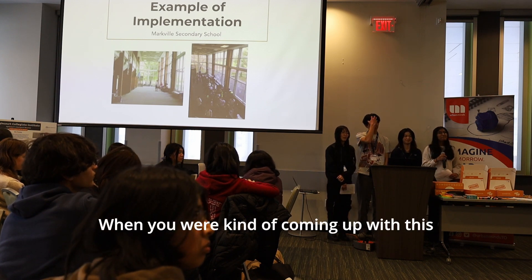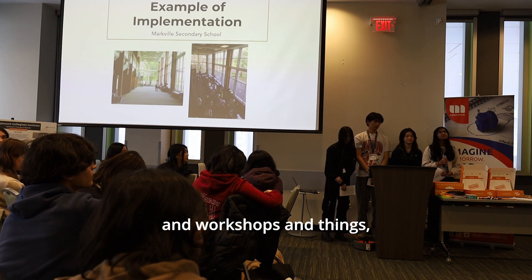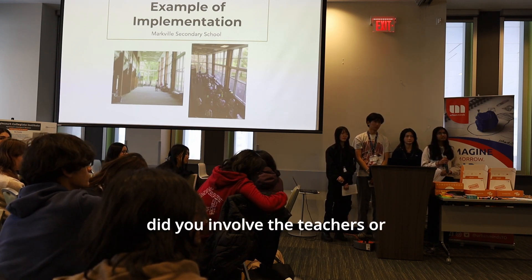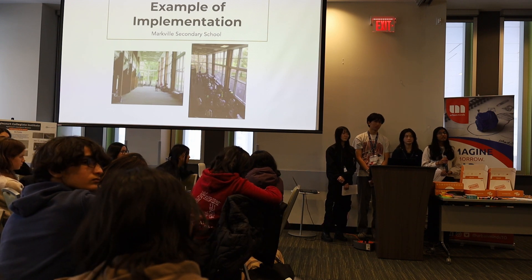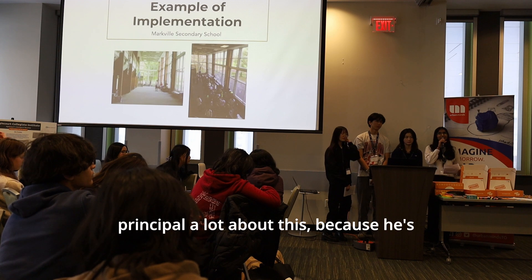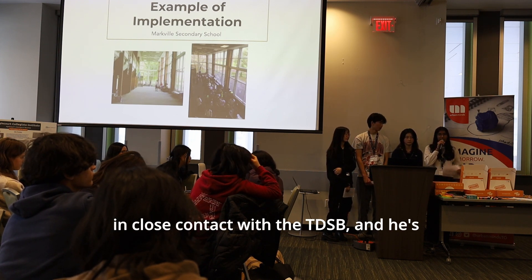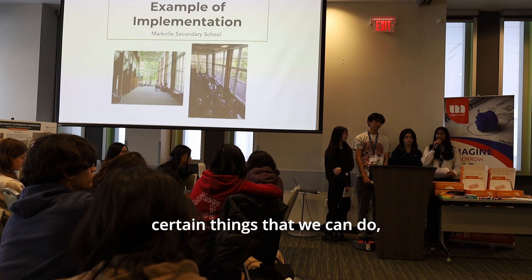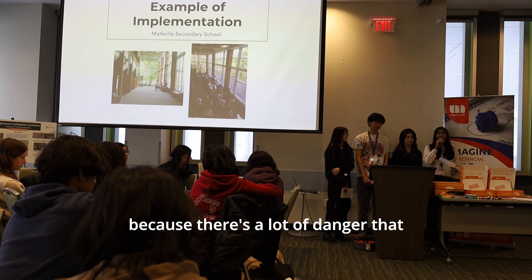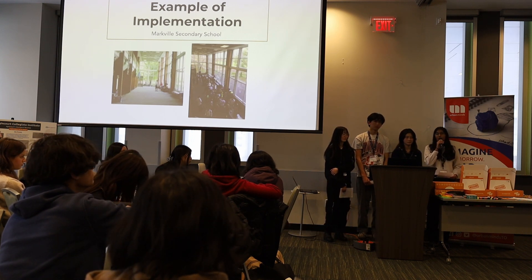The presenters confirm they spoke extensively with their principal, who is closely connected to the TDSB and is very strict about what can be done given the dangers involved in revamping the courtyard.